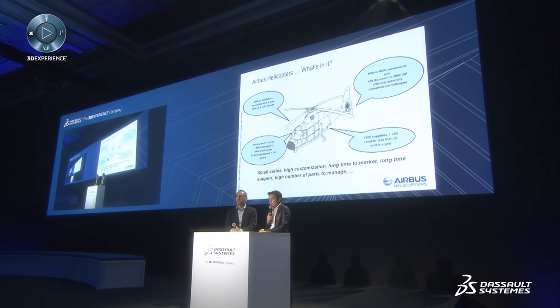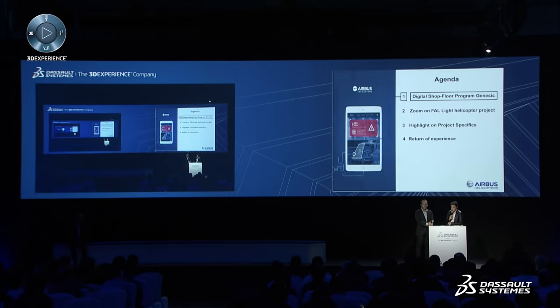All this makes for a complex supply chain. You've seen on the video that we have the top technology for our customers, but the idea was also to give the top technology to our employees. On the move towards excellence, digitalization was really a key element of our strategy. To present the digital shop floor project, we will go through the genesis of the program, a zoom on the light helicopter pilot case, the realizations of the project, and a few words on the return of experience.